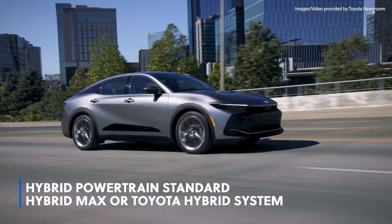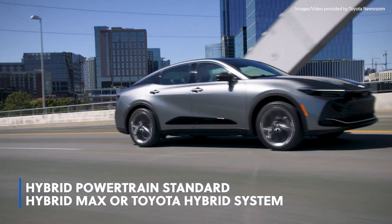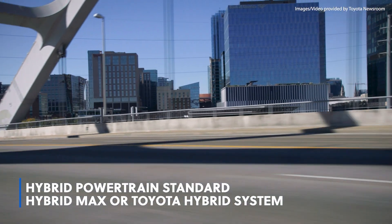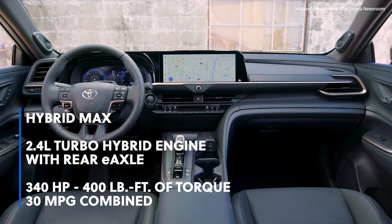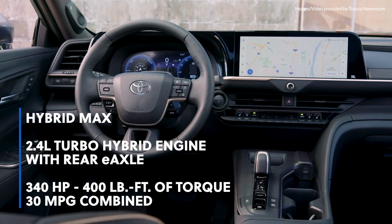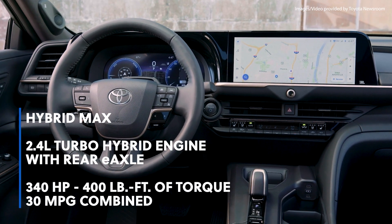It has a hybrid powertrain standard and comes with a choice of the first-ever Hybrid Max or Toyota Hybrid system. The Hybrid Max combines a 2.4-liter turbo hybrid engine with a rear e-axle for 340 horsepower, 400 pound-feet of torque, and 30 miles per gallon combined.